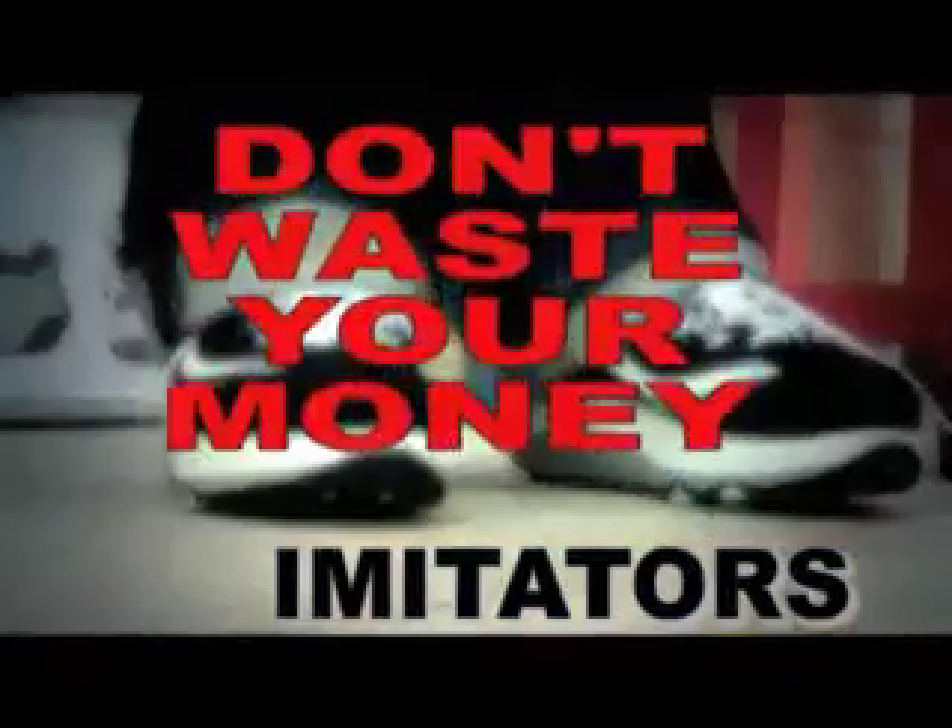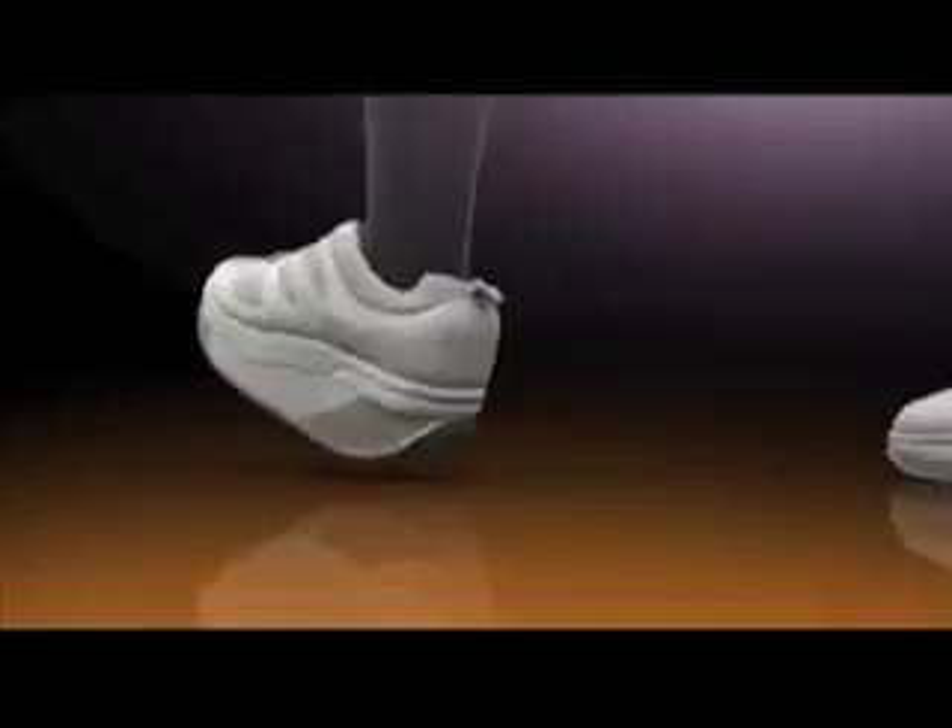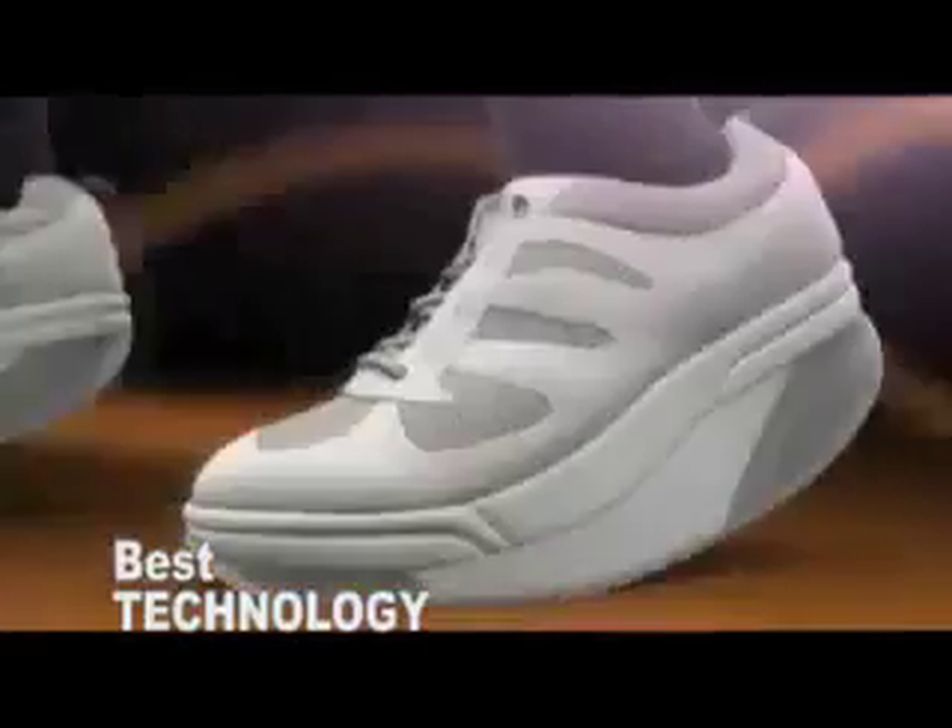Beware of imitations — don't waste your money. The Stepgym Elastoshock system with double memory cushions is the best technology in toning shoes.